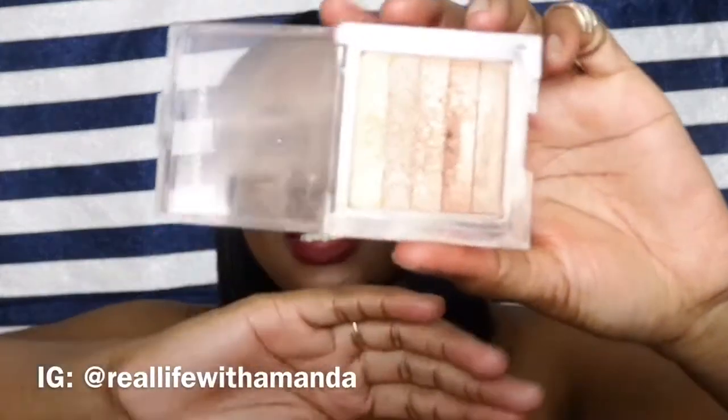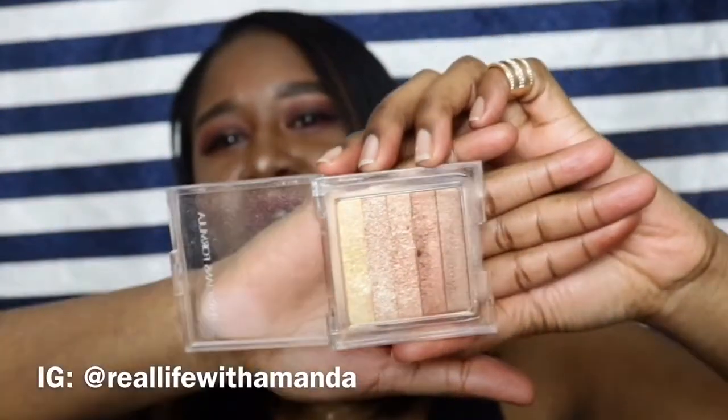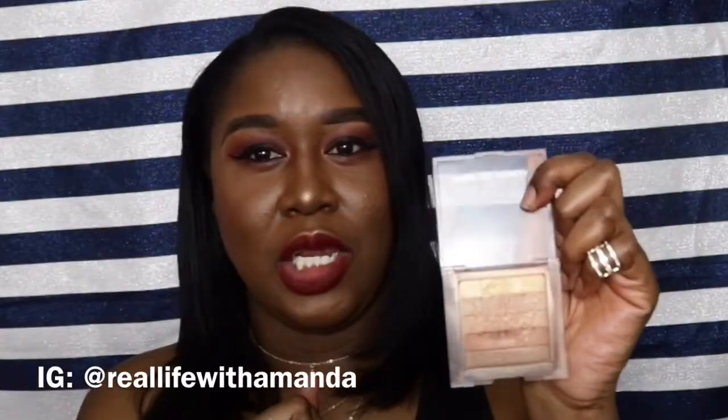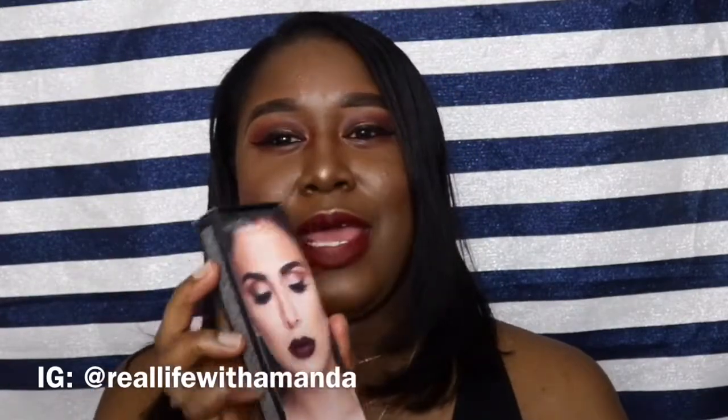Speaking of highlight, another product I've been obsessing over is the Physicians Formula Sunset Bronzing Strips. It looks a little beat up because I use it a lot. It has five strips and there's a highlight strip for everything. The shades are so beautiful — I usually take my highlighting brush and sweep over all the shades at once. This is actually what I have on my face right now, and I absolutely love it.